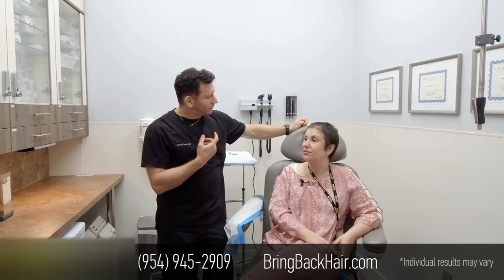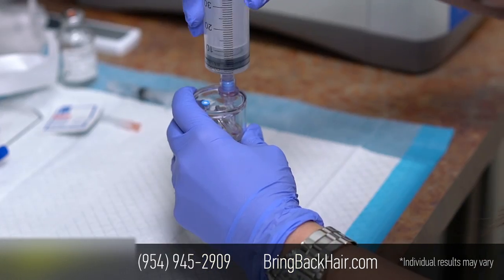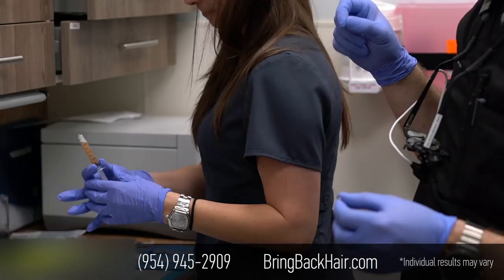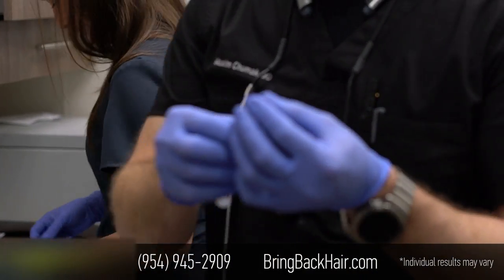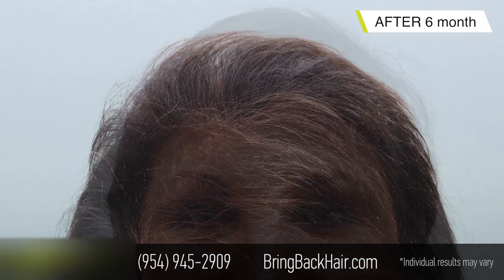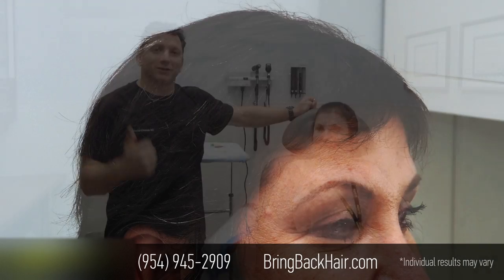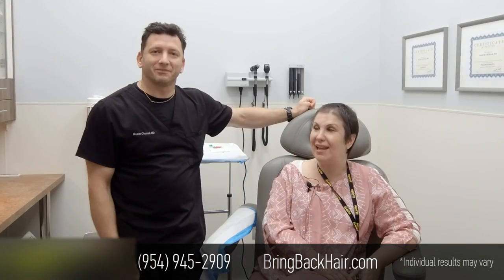She is getting her third PRP treatment today, which is going to stimulate the hair follicles further. She's also getting her high preparatory treatment scheduled — tomorrow. Perfect. That was an update and we'll keep you informed. Thank you, doctor.